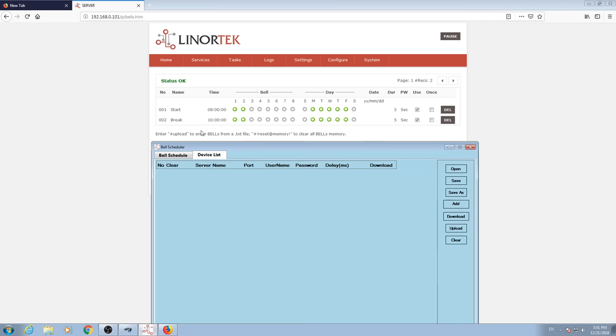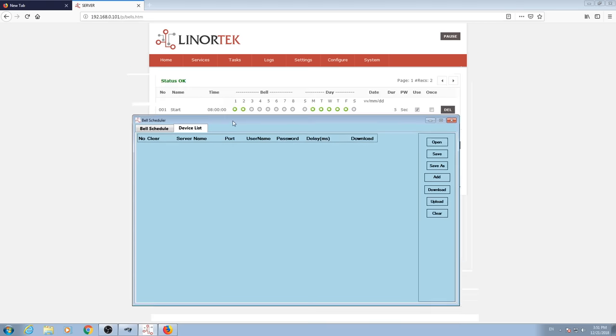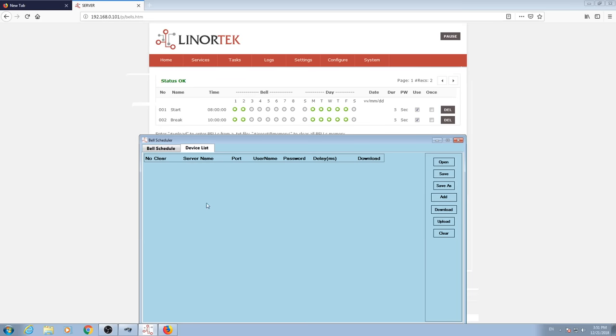With the Bell Scheduler Desk app, you can manage and schedule multiple NetBell devices, whether they are in the same building, different buildings, or even multiple locations in a few clicks, making the management of your bell systems as easy as possible.